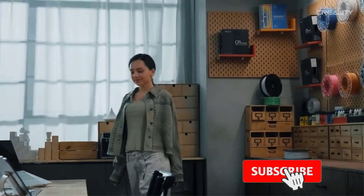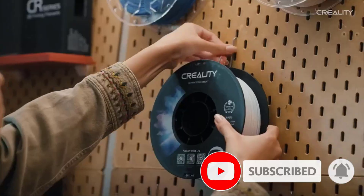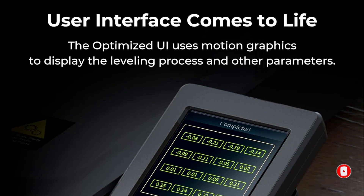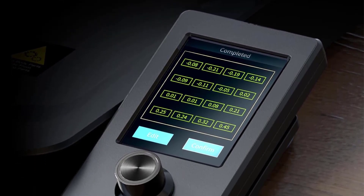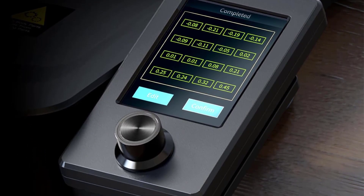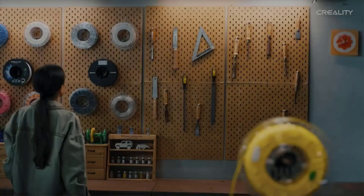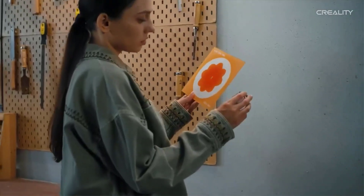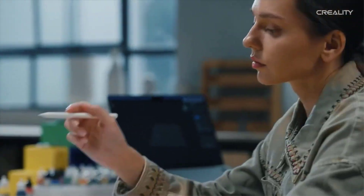Aside from its wordy name, there's not much to complain about with the Ender 3 V3 SE. Creality has packed a lot of features into this printer for only $199. As we found in our Ender 3 V3 SE review, the machine is easy to set up and even easier to use. More importantly, it produces 3D prints of consistent quality in the most popular filaments.